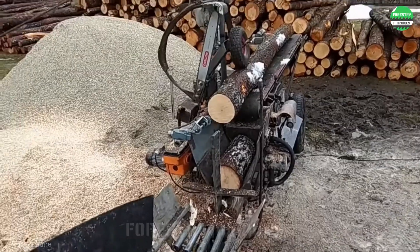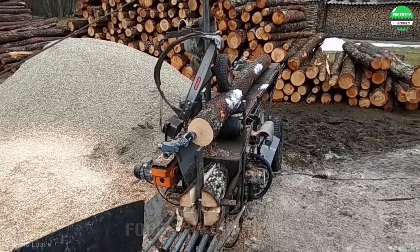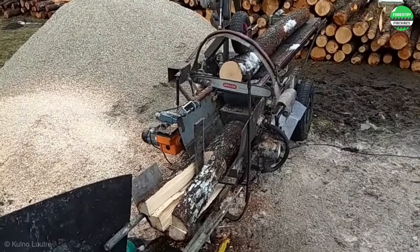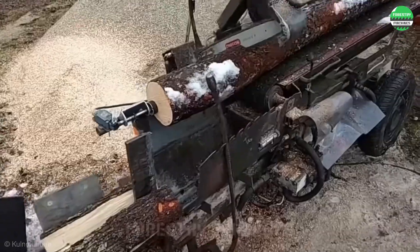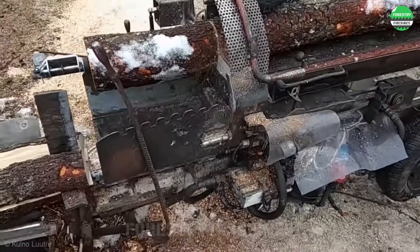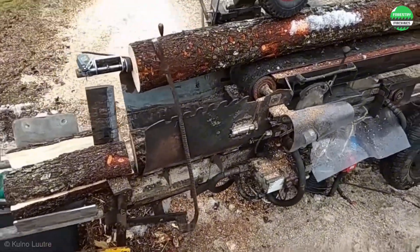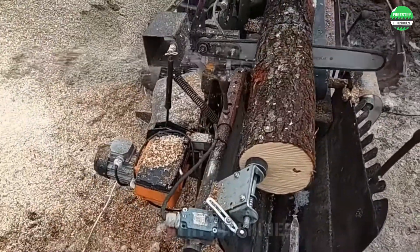This machine is automatically cutting and splitting wood without human control. Just stack the wood and this automated system will do all the rest of the work. This is truly an outstanding homemade design. It has really liberated a lot of labor. Imagine sipping a cup of coffee while watching the machine work. How interesting is that?